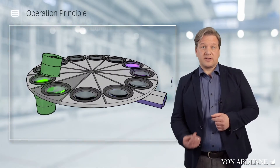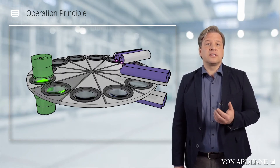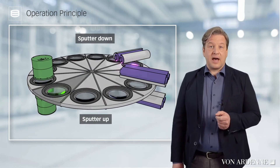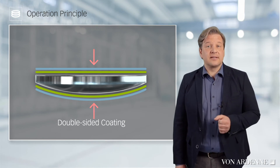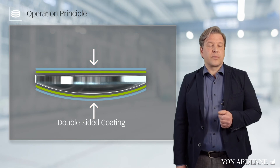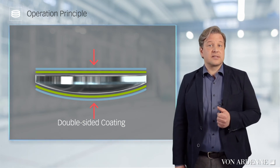A key feature of the system is process access from both the bottom and the top. This enables the coating direction to be configured. In addition to sputter up and sputter down, coating on both sides can also be carried out simultaneously. This can save production time and offers a way to compensate for coating stress on the front and back sides and to avoid substrate deformation.